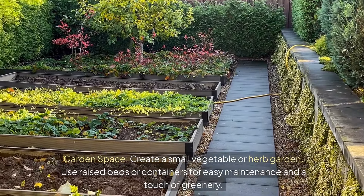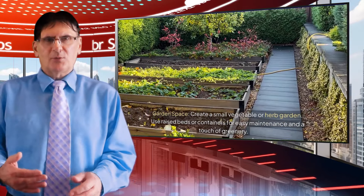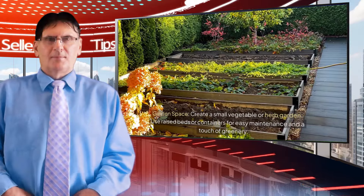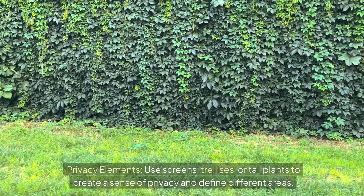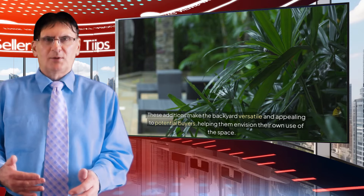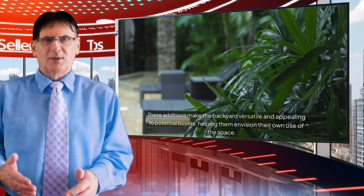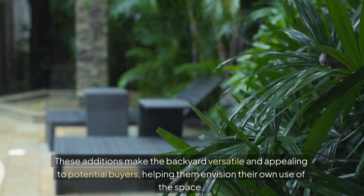Garden space: create a small vegetable or herb garden — use raised beds or containers for easy maintenance and a touch of greenery. Privacy elements: use screens, trellises, or tall plants to create a sense of privacy and define different areas. These additions make the backyard versatile and appealing to potential buyers, helping them envision their own use of the space.